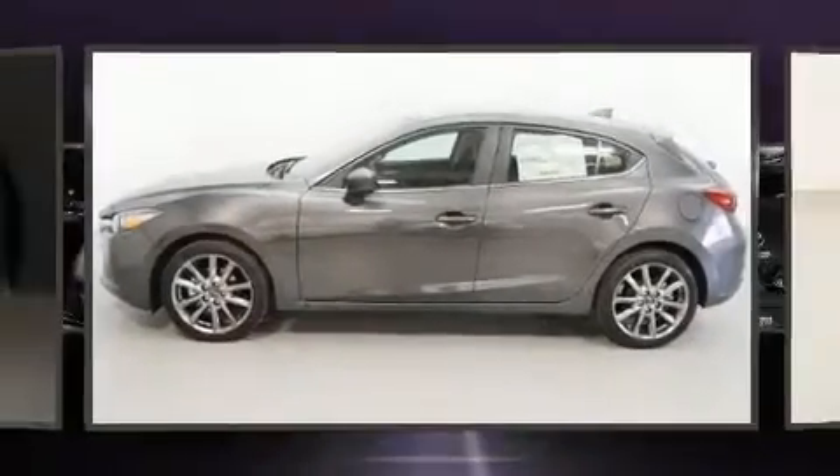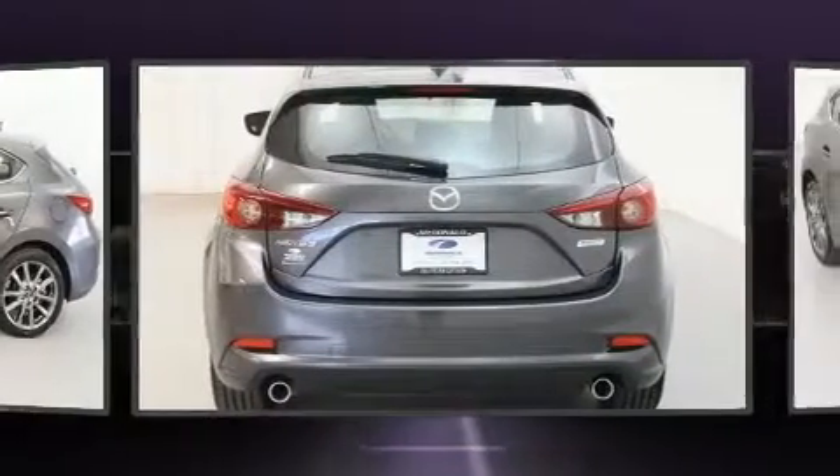Step into the 2018 Mazda Mazda 3. This four-door, five-passenger hatchback is ready to drive off the showroom floor.